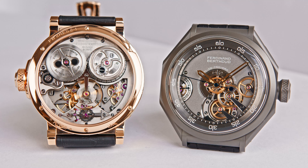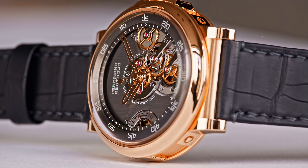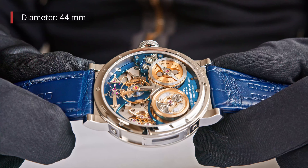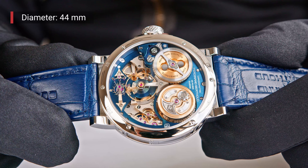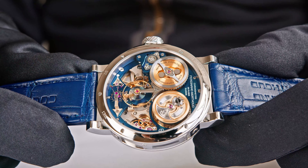We offer about 200 different variants. You have steel, red gold, white gold, platinum, and ceramized titanium — extra hard, resistant to scratches, over 1,000 Vickers. So 38 movements are available. The client will choose his case, his dial, his color, and this is then his personal watch.